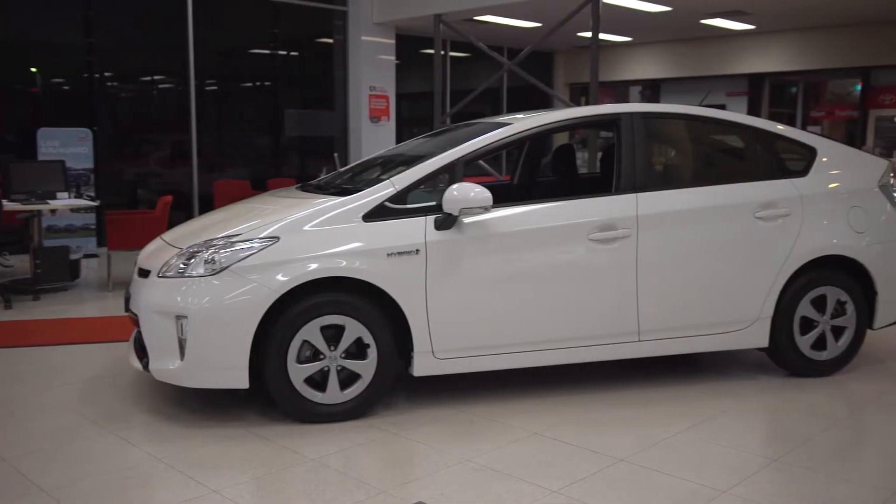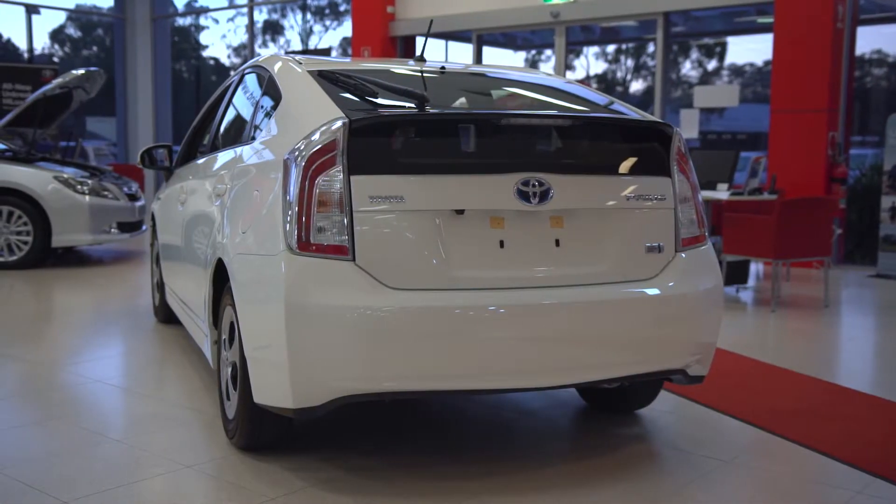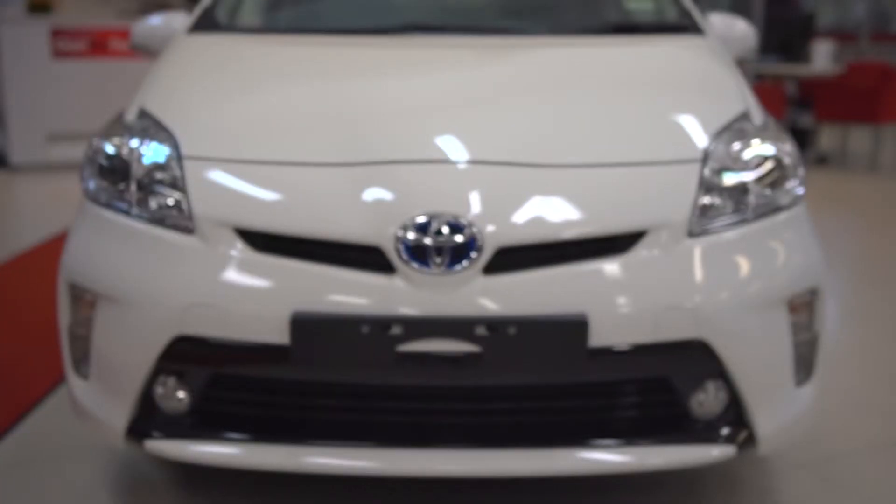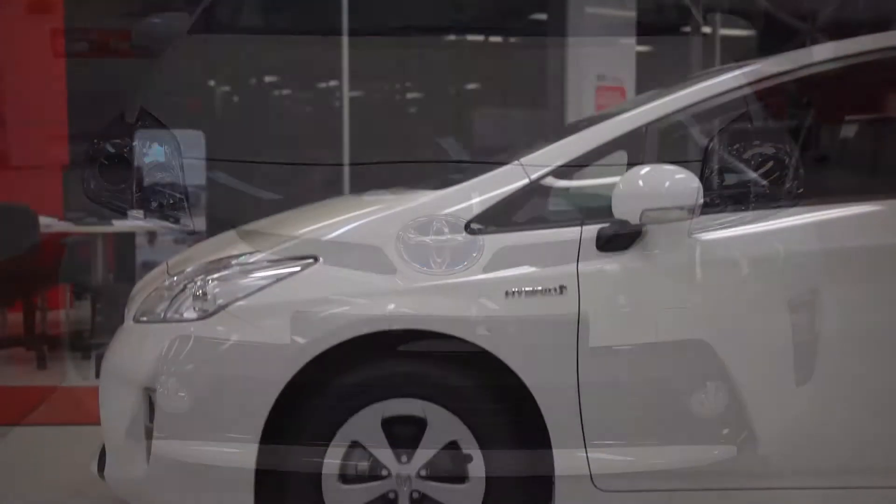The sleek lines and sweeping roof of the Prius are not just for show — they provide class-leading efficiency benefits. The front bumper is designed to allow the car to slip through the air for lower fuel consumption and emissions.